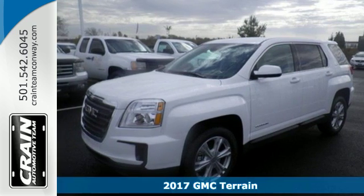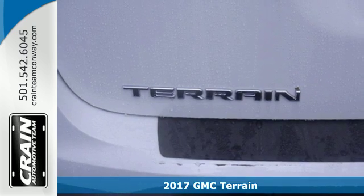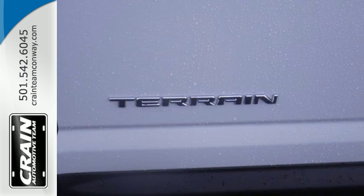Here's a 2017 GMC Terrain. It's time to open up your world to a crossover SUV that can handle it. And with the necessary room, power and safety, this Terrain is ready to serve.